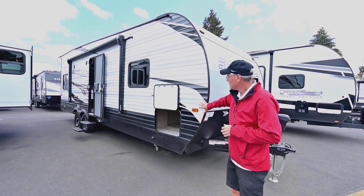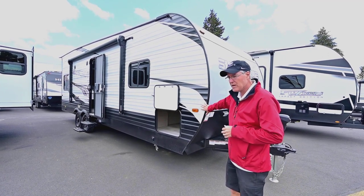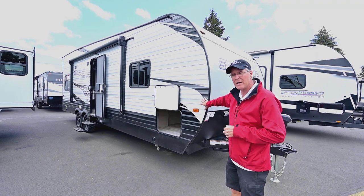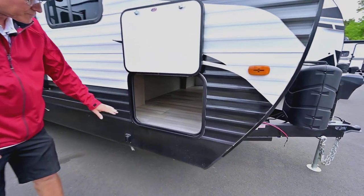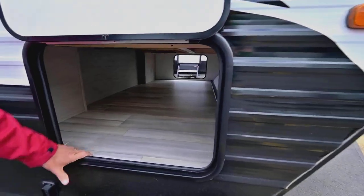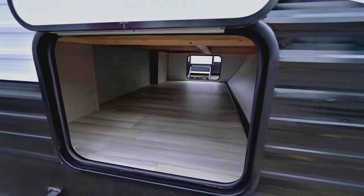The storage and the pass-through here — because this has got that walk-around bed inside — makes it very nice. It's up at a nice high level because you've got a heavy-duty suspension as these toy haulers have, but look at all that nice easy access storage all the way through there.